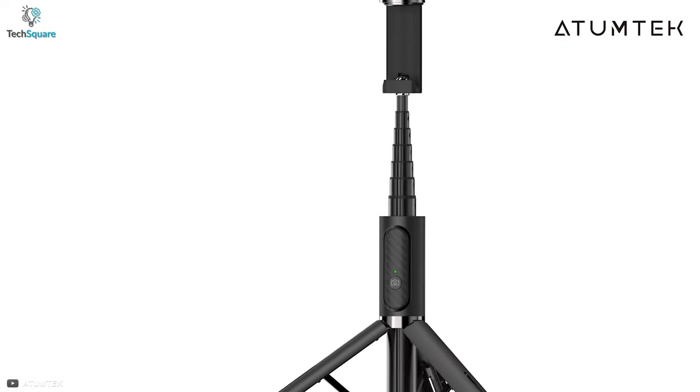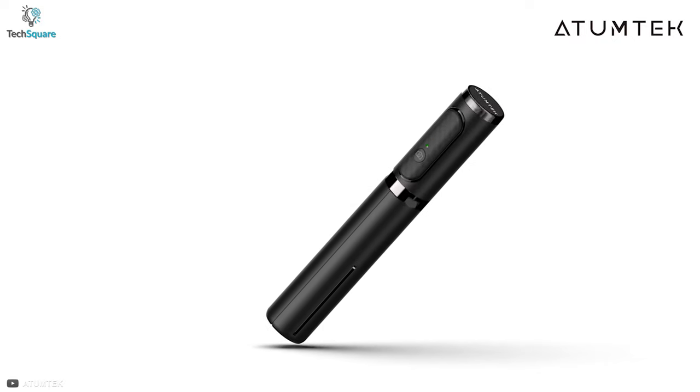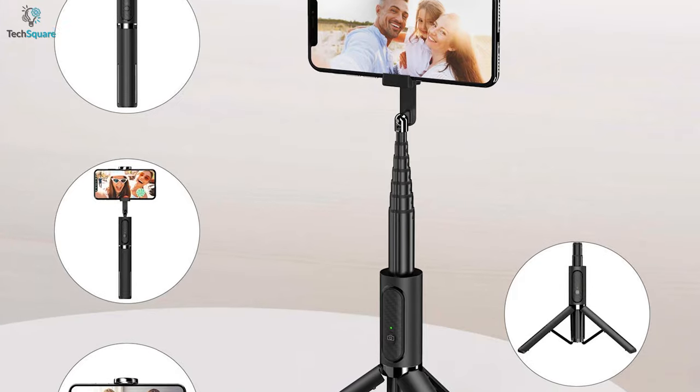So enjoy taking pictures rather than worrying about charging the remote. No matter wherever you are, the Automtech selfie stick tripod has got your back when it comes to shooting your precious moments.